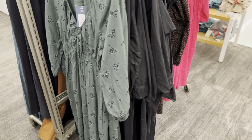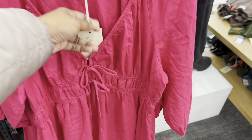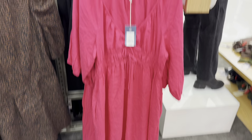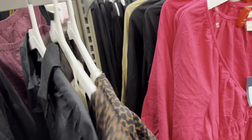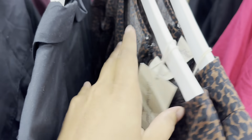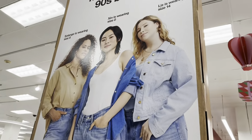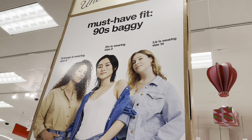They have some dresses here. This pink one is going for $30, and this black one — let's see — is going for $35. It's giving like a 90s style look.